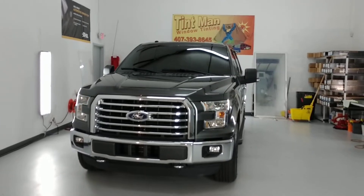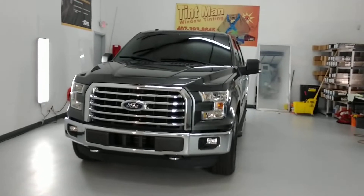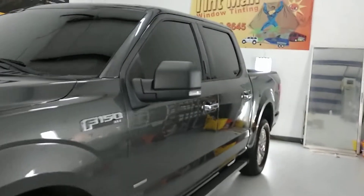Hello, my name is Sean with Tint Man Window Tinting. Here we did a little bird boxing on a surveillance vehicle. What that means is we tinted the whole windshield where you cannot see in, and then we did the sides and rear window where you cannot see in.